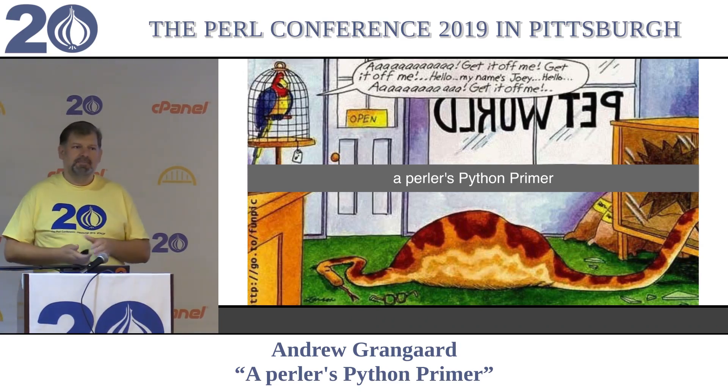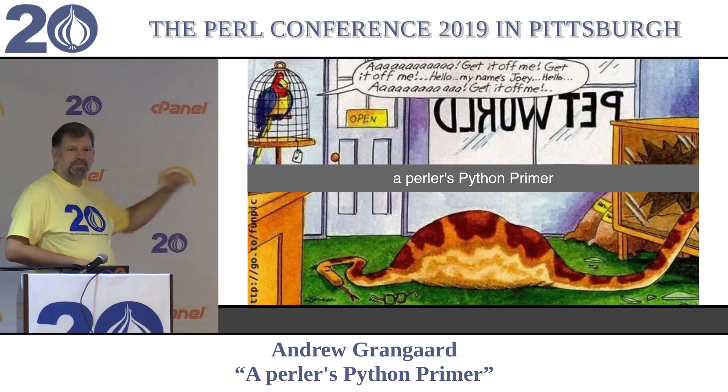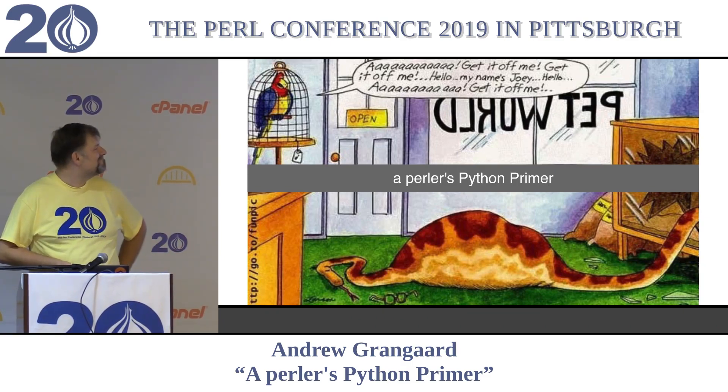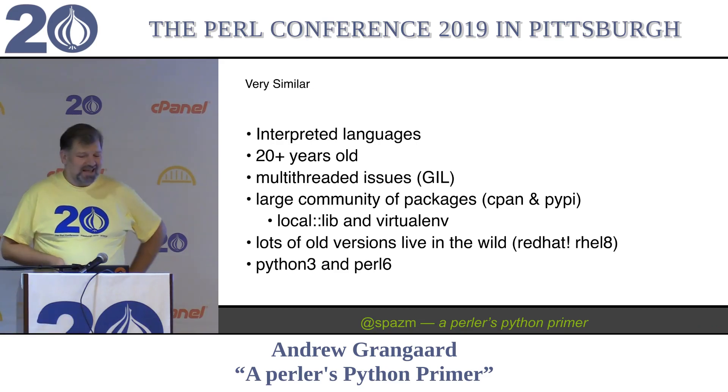I'm Andrew Grangard. This talk will be up later on Low Level Manager, my blog. Assuming I get that up - it'll be easy to find because it'll be the post from this year.